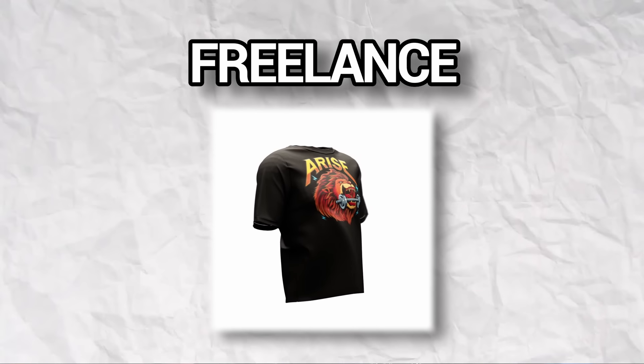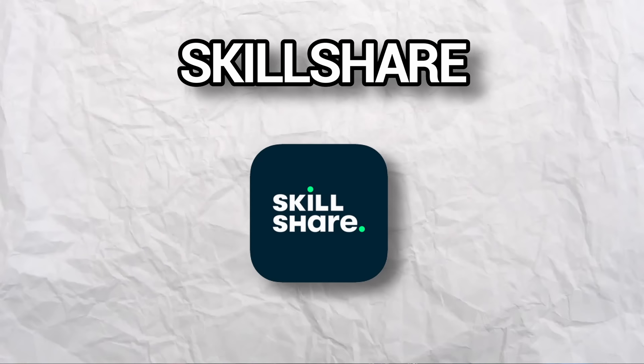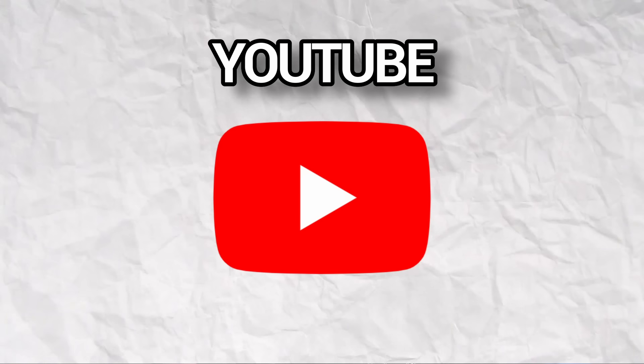So those are just a few ways you can start earning money with Blender and actually start curating a life that you enjoy living. If you really want to start making money with Blender, I highly recommend checking out the next video.